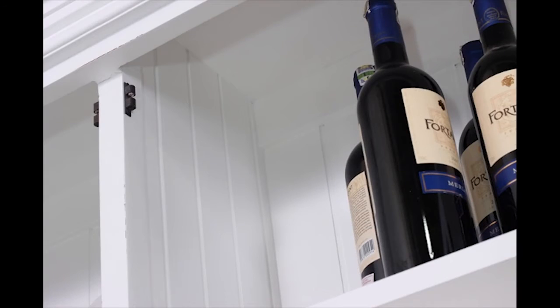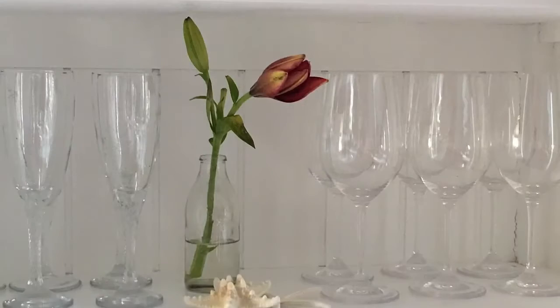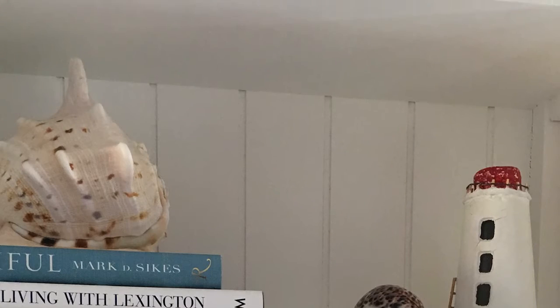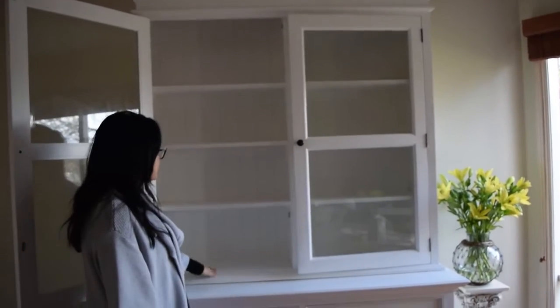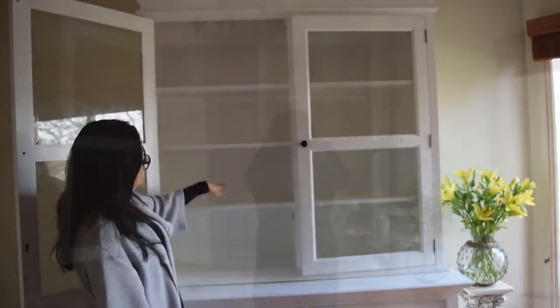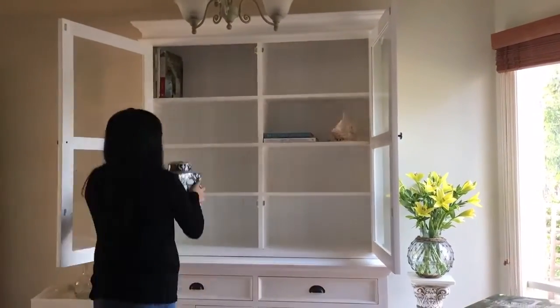A key feature of this piece is that it's got plenty of storage room. In the hutch itself, the shelves are fixed but they come in various heights, so you can put a lot of different things.